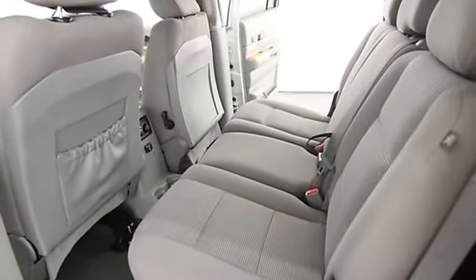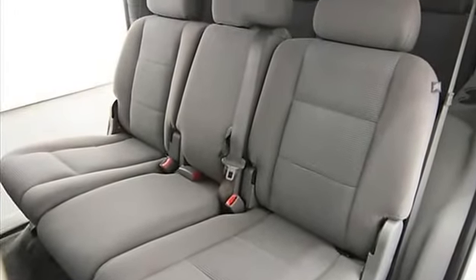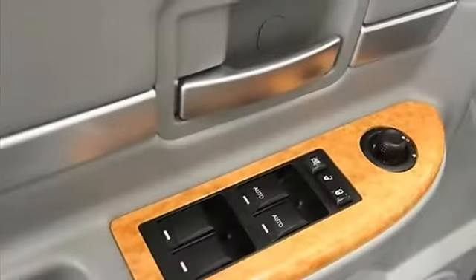Dual airbags, power steering, power door locks, power windows, clock, tachometer, cruise control, reclining seats, compass.